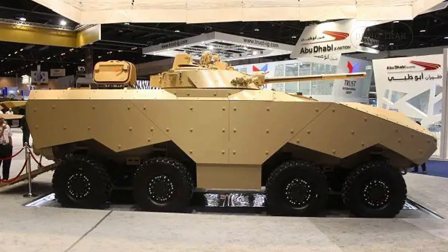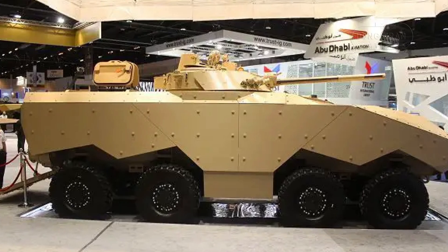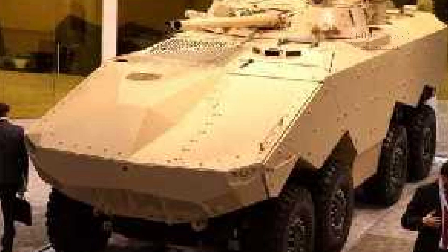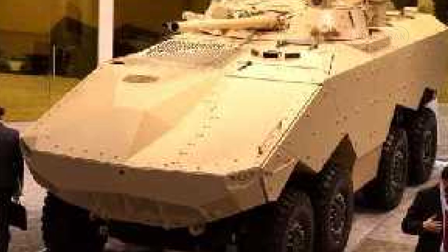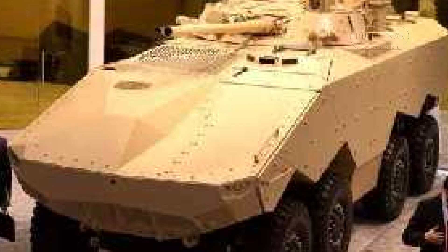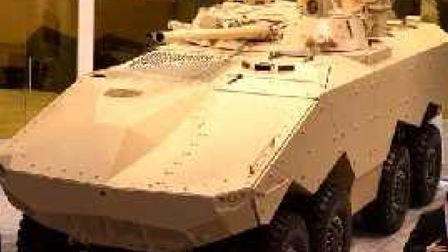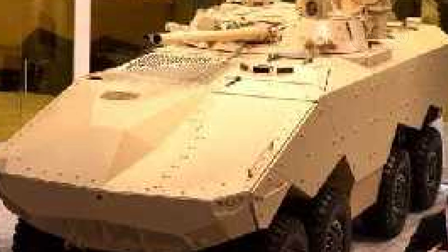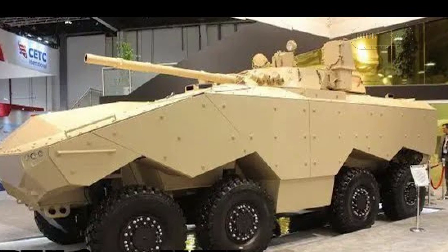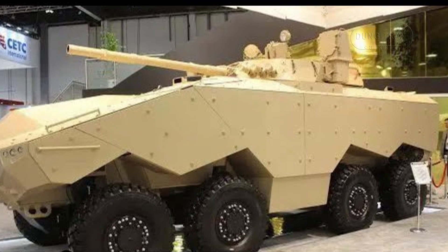Its primary configuration is an infantry fighting vehicle, and at its debut at IDEX 2015, it was fitted with a Russian BMP-3 turret. The BMP-3 turret is armed with a 100mm 2A70 gun, a 30mm 2A72 coaxial cannon, and a 7.62mm machine gun, providing the vehicle with substantial firepower. The turret's advanced fire control system allows for effective engagement of both ground and aerial targets, even while on the move.